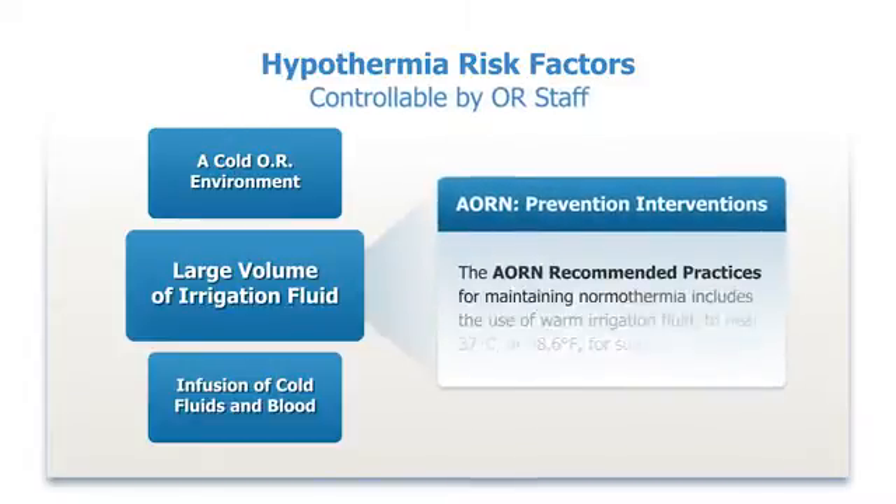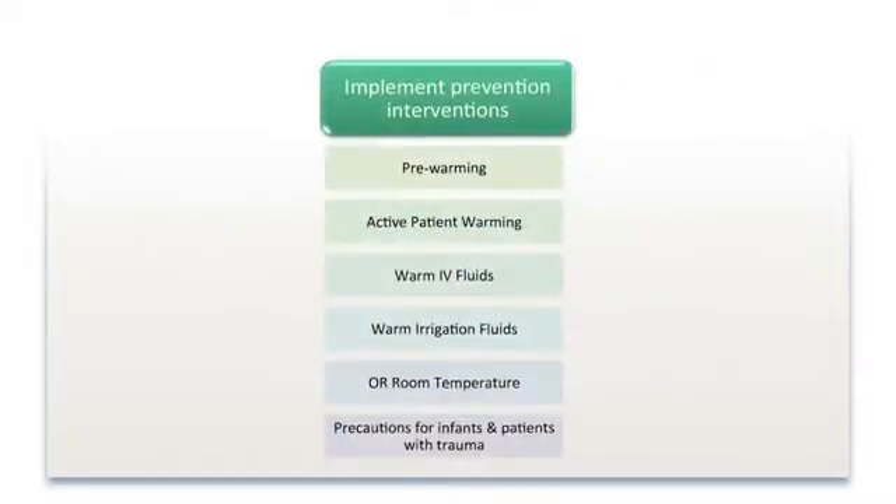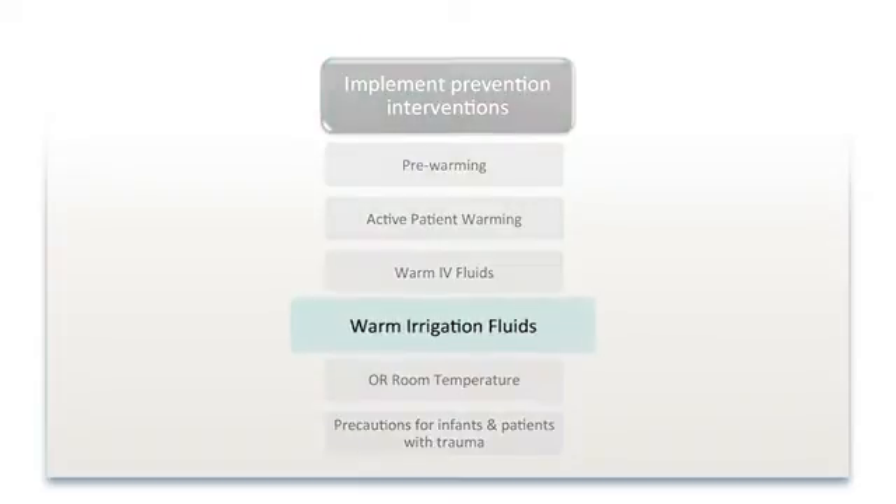The AORN recommended practices for maintaining normothermia includes the use and accurate measurement of warm irrigation fluid to near 37 degrees Celsius or 98.6 degrees Fahrenheit for surgical procedures. Since many surgeries require irrigation fluid, OR staff should plan to have warm fluid available for these surgeries.